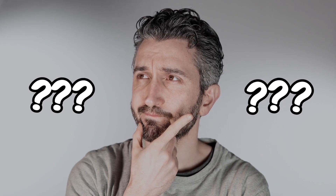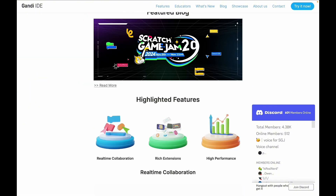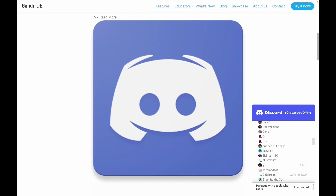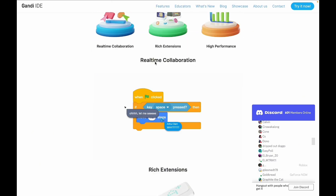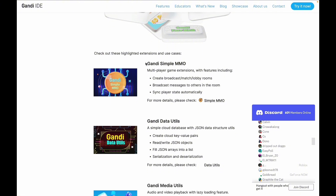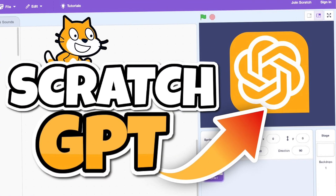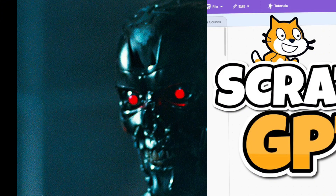Why are they adding Scratch 4.0? It might be because of competition from sites like Gandhi IDE, which has features like game jams, about 4,500 members, a Discord, real-time collaboration, rich extensions, multiplayer, and more. There's also Penguin Mod, which already has AI built in and a lot of people are using it. So yeah, Scratch 4.0 might be coming out — click the next video to see what might be coming.